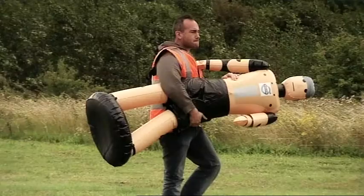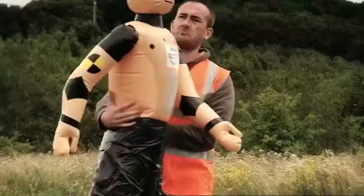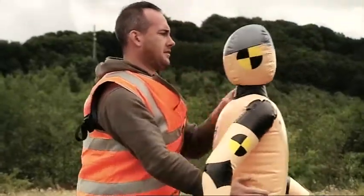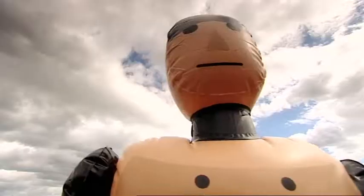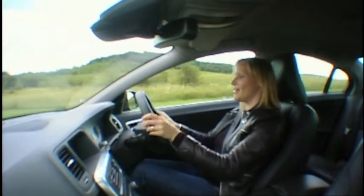This calls for some testing. My assistant will place one of my special pedestrian friends into the path of the car, and I'll pretend I haven't seen it. The car should stop. The system works most efficiently at under 21 miles an hour, so here goes.